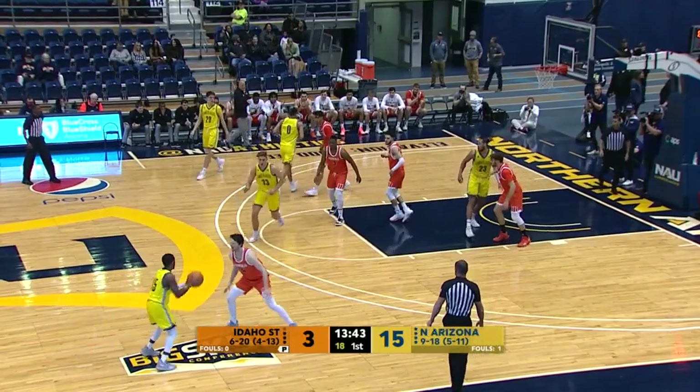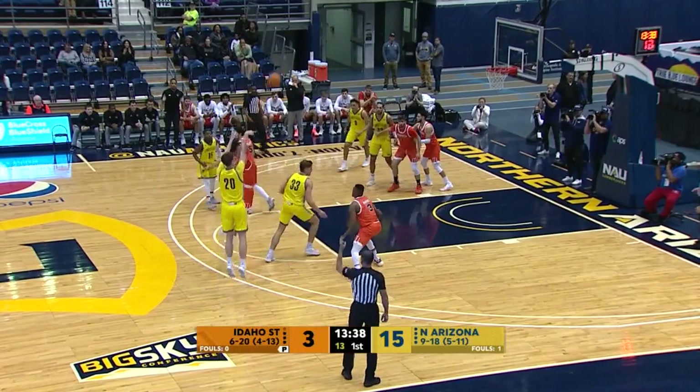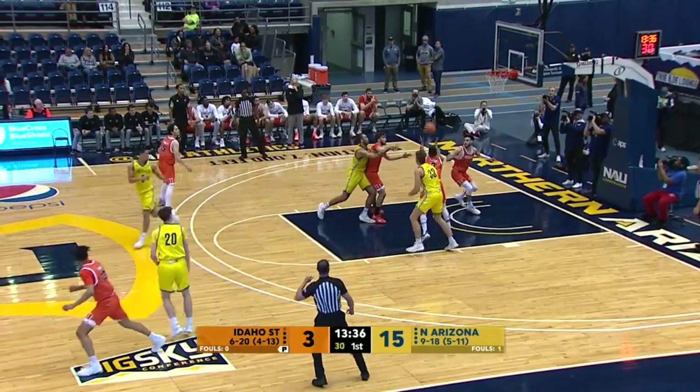NAU with the lead and the ball in the front court, 13:40 mark, first half. Tout drives, now backs out with the dribble, pitches it out to Maines — three shot, Nick Maines, in and out, no good.